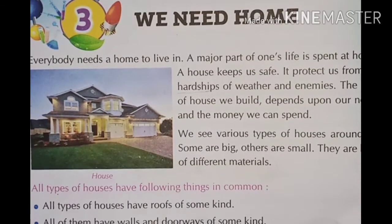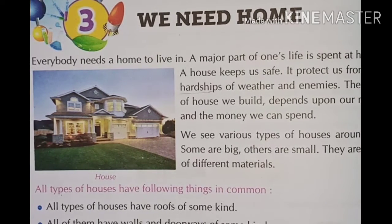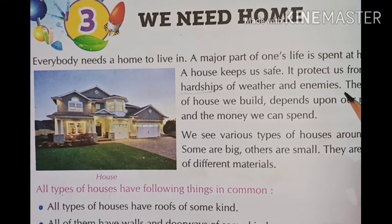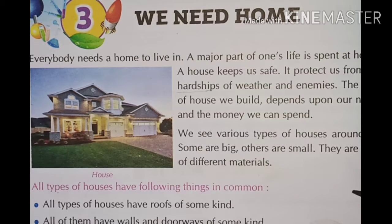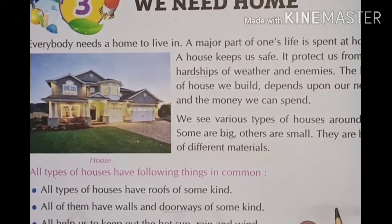So, what do you understand? We spend most of our time in our home. We like to spend our whole life in our home. What does the house do? It keeps us safe. It protects us from a lot of weather conditions. We also have many types of houses — maybe a little big or a little small. So, let's start talking about it.